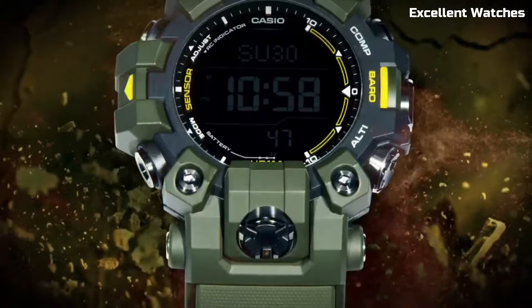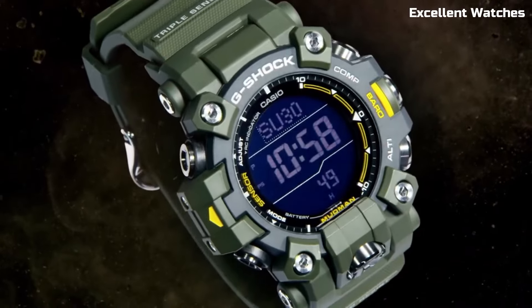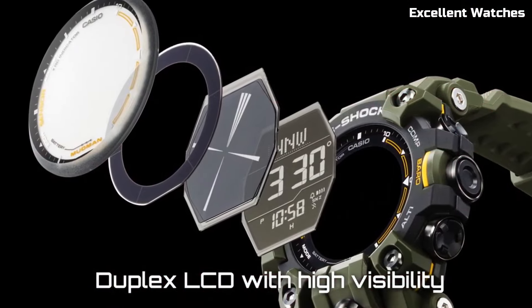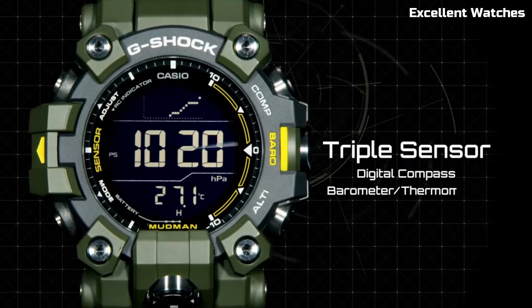and a countdown timer. The Mudman is the ideal companion for outdoor enthusiasts, adventurers, and anyone who needs a reliable and durable timepiece. It's a testament to G-Shock's commitment to toughness and functionality, ready to tackle the muddiest trails and toughest terrains.